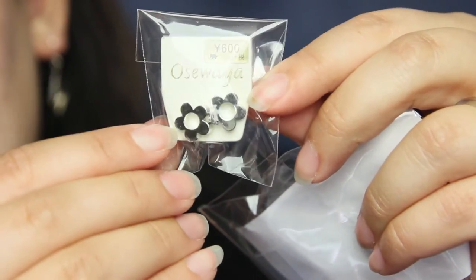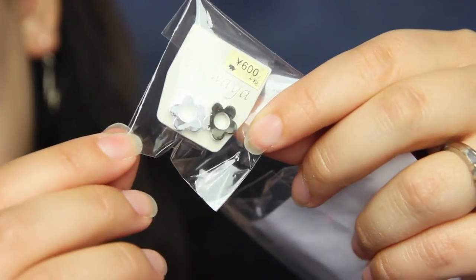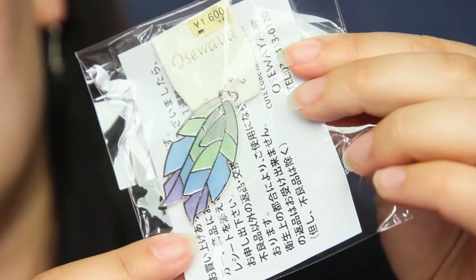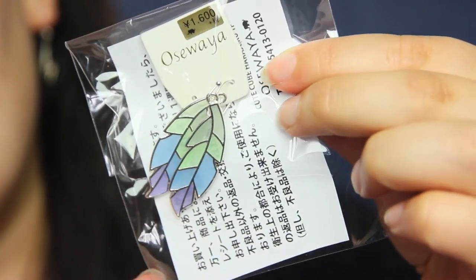The other two things I got in Harajuku were a couple pairs of earrings, because they have a lot of accessory stores there. The first ones are these little silvery, clunky flower earrings — I think they're cool. And then the other ones I got were these long feather ones. I love these light colors and dangly earrings like this, I think they're really pretty. That was all I picked up from Harajuku — there was so much to see and we didn't spend a lot of time there.